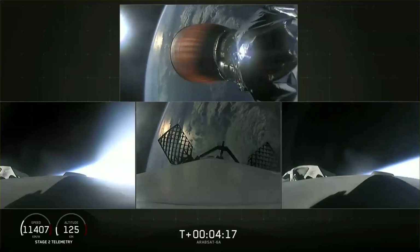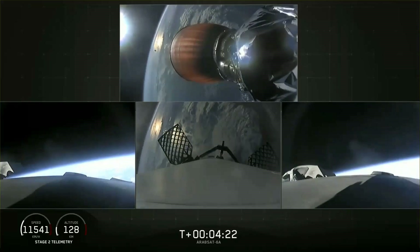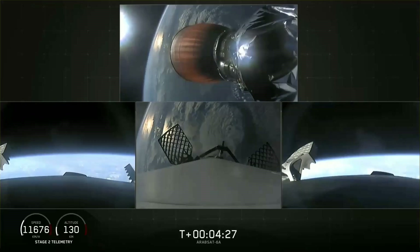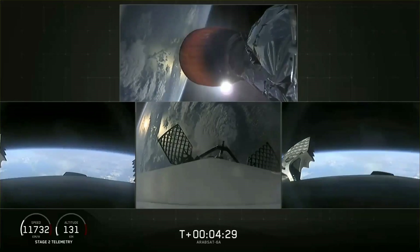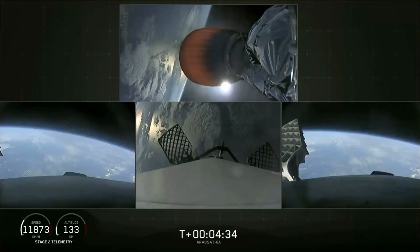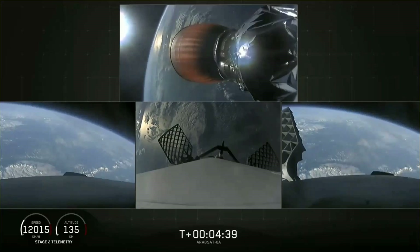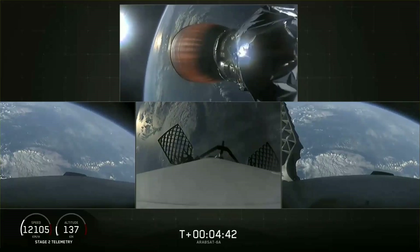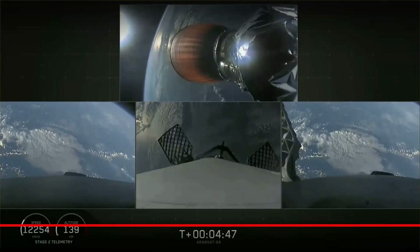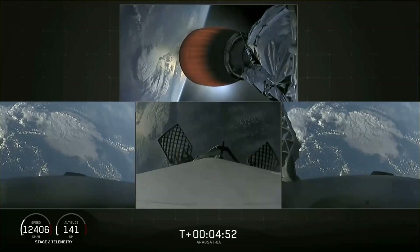Successful shutdown of the side booster boost-back burn. At T plus 4 minutes 25 seconds into flight, side boosters are on their way back to Cape Canaveral. Center core coasting out over the Atlantic — very nominal. Stage 2 looking good with a nominal trajectory. The grid fins have deployed on the side boosters as well as the center core. Those work to help guide the boosters back to a nice targeted soft landing.